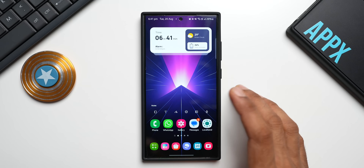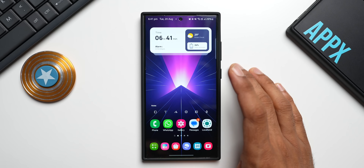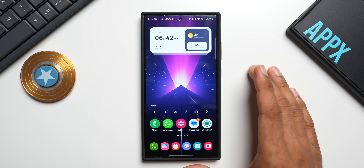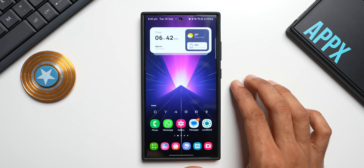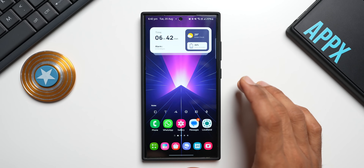The phone is running very smoothly. As far as battery performance is concerned, I do not see any abnormal battery drain on the phone — it's running very smoothly. Let me know in the comments if you are facing any issues with battery or anything else on the Galaxy S24 Ultra.